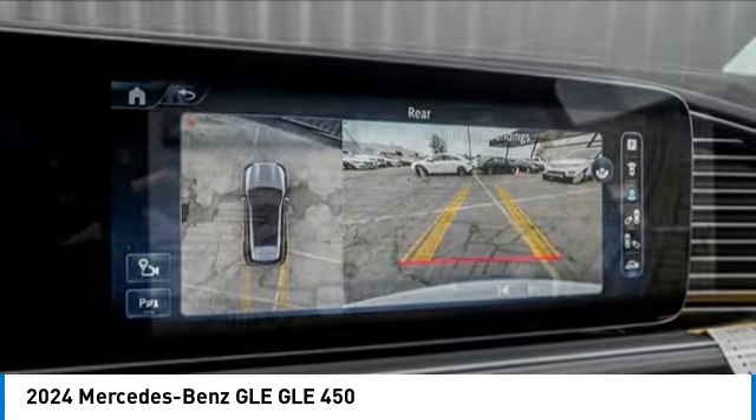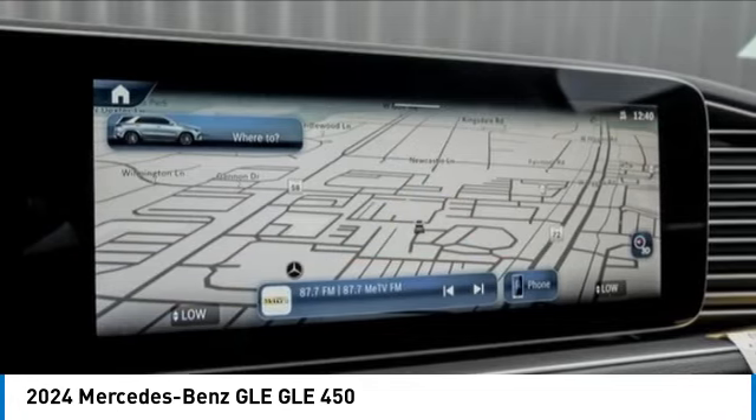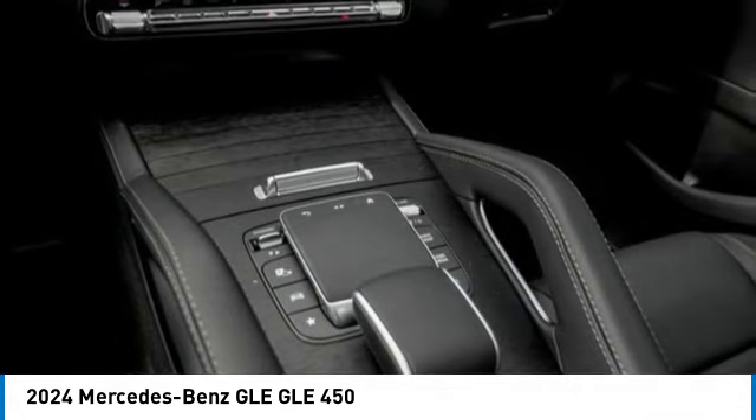Power moonroof, speed control, rear fog light. Your new ride is just a phone call away.